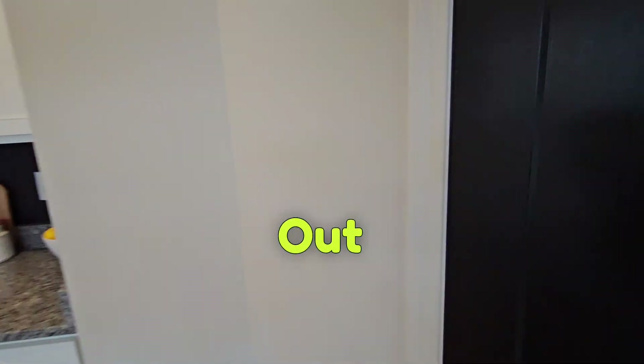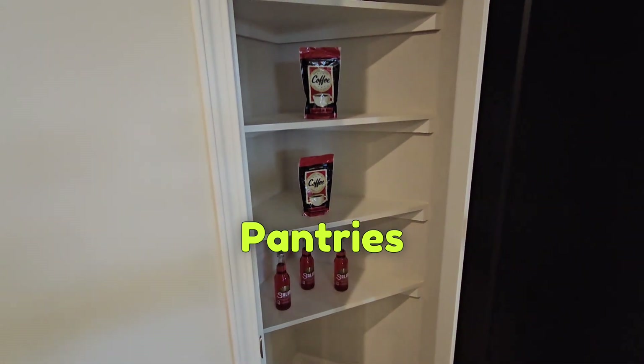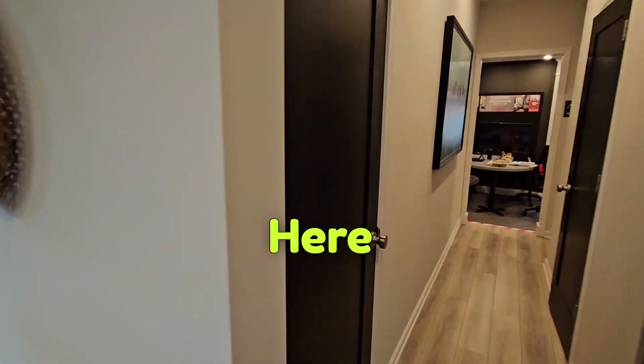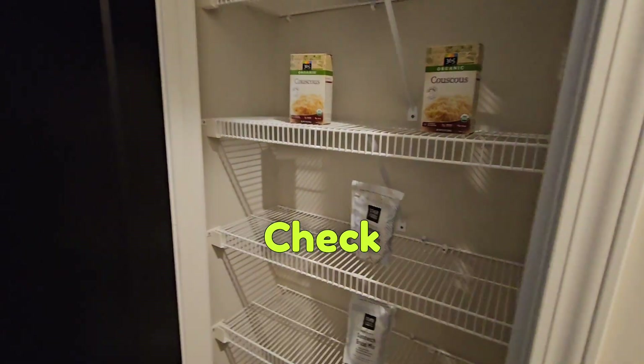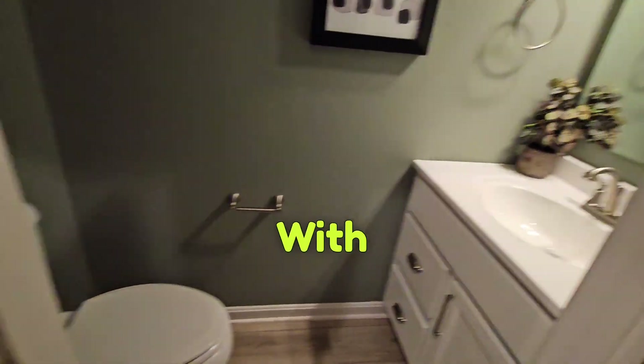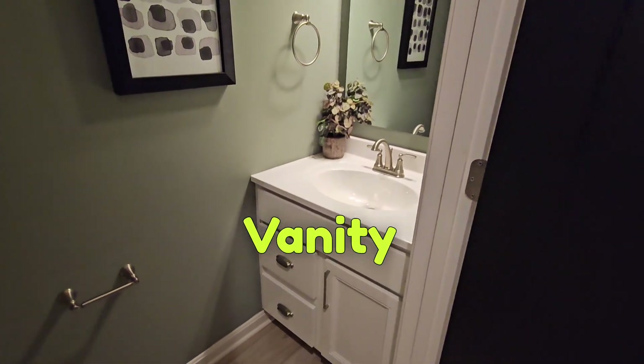And check this out — we have dual pantries! So we have pantry number one here, and then down here we have pantry number two. Check that out! Coming over here, you have your half bath in the hallway with your commode and your vanity.